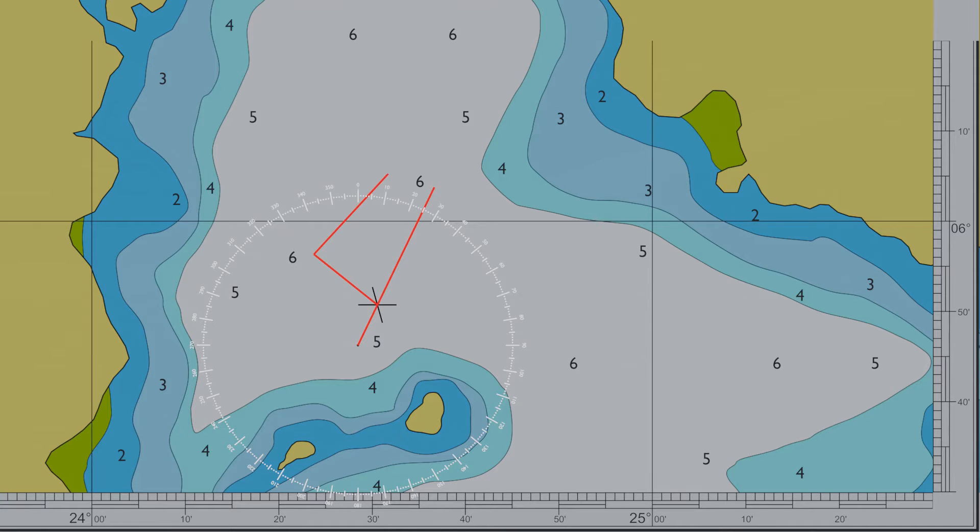This type of navigation is used on long ocean passages where updating locations by taking sights with a sextant is not always possible.